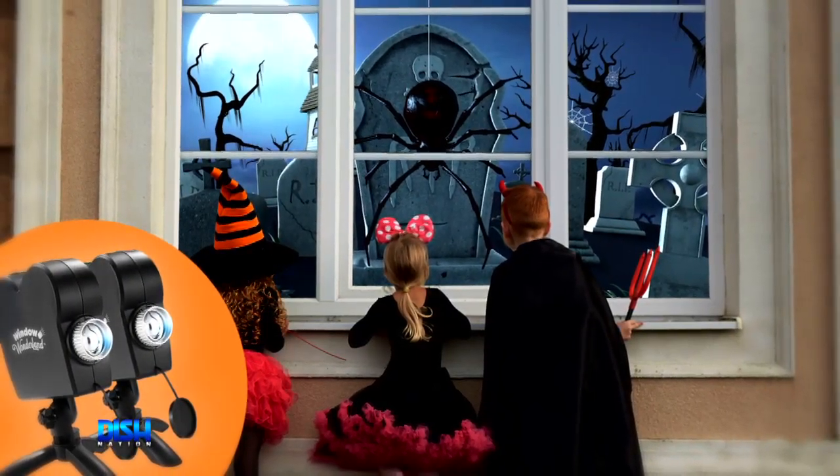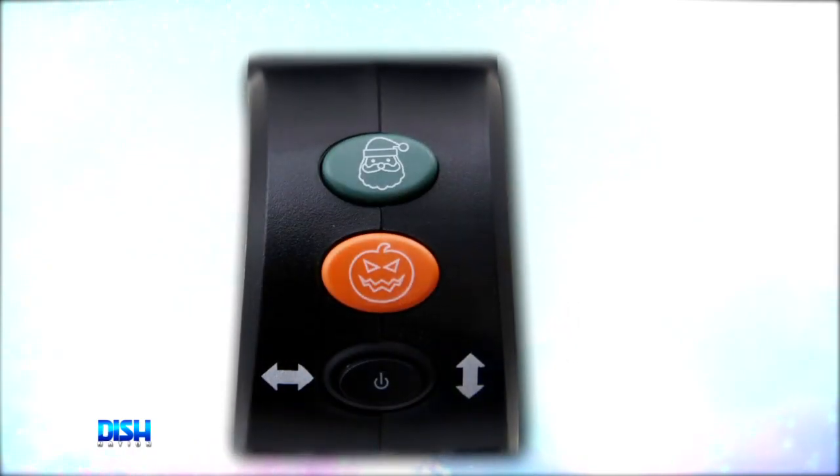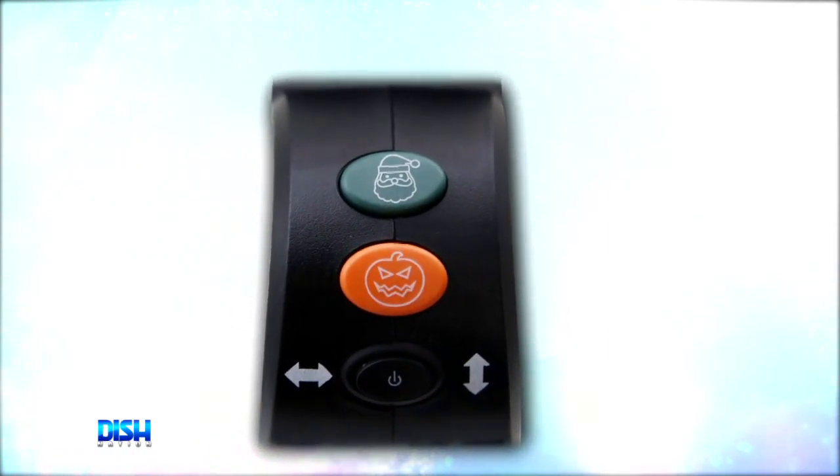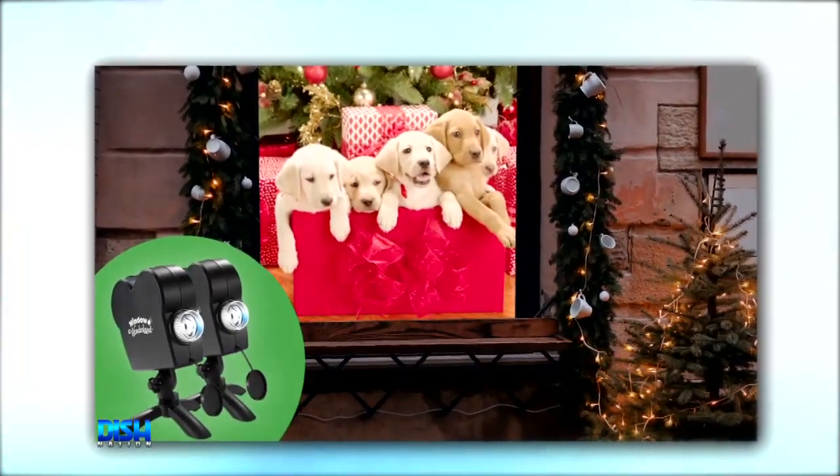Well, with the Window Wonderland Deluxe Holiday Projector 2-pack, holiday decorating is fast and easy. Just put the projector near any window, then add the four foot by six foot adjustable screen, and you've got a spectacular video display.